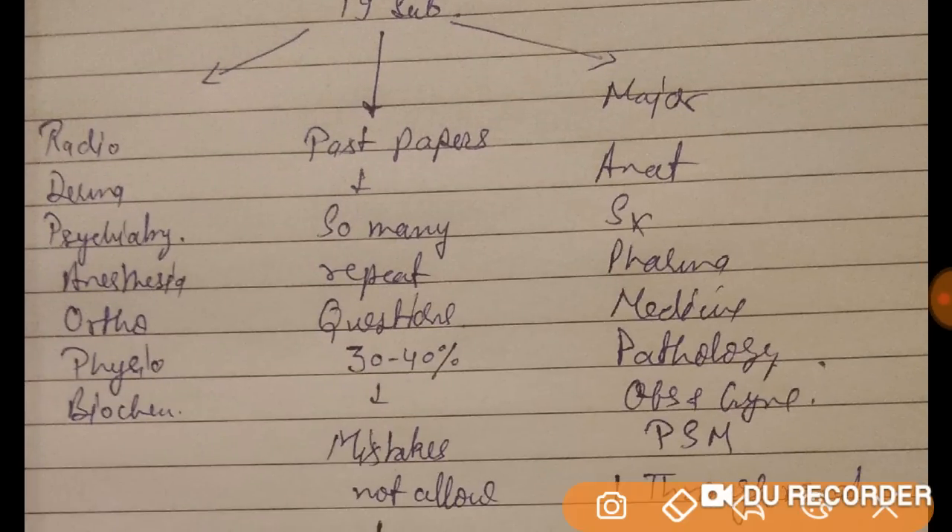The major subjects are anatomy, surgery, pharmacology, medicine, pathology, OBG, gynae, and PSM. These subjects carry maximum marks, so you have to go through them first — at least one full read-through of the MCQs and a little bit of theory if needed.